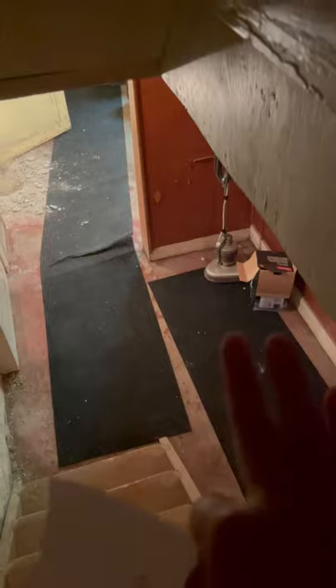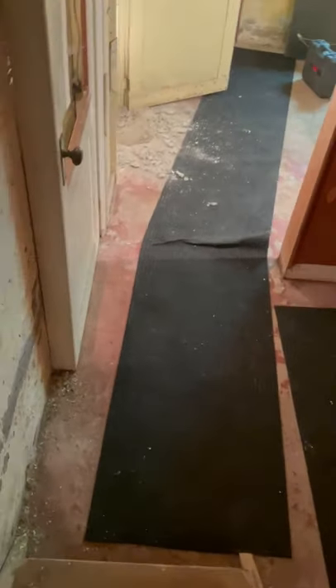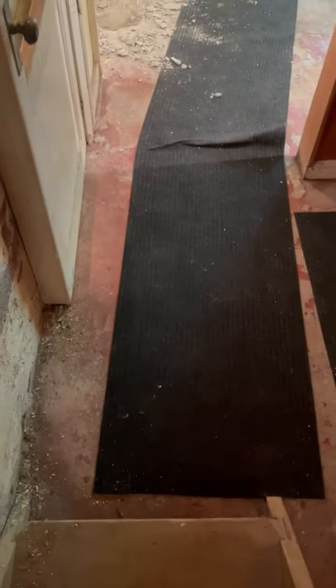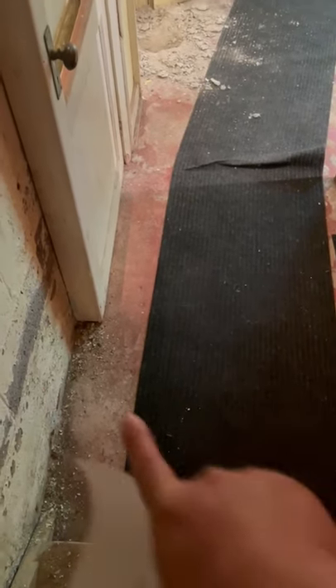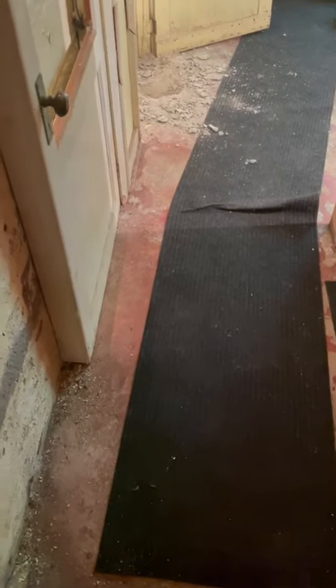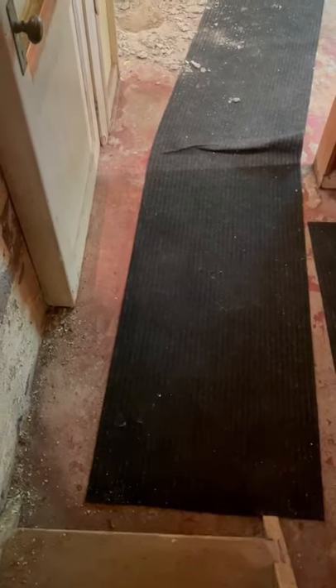Now we're heading down the stairs. What we're going to do on the right is to have a fire separation between the two units where my hand is. There are certain requirements we have to comply with, and we were trying to figure out where to put the laundry for ourselves. So it's going to be somewhere along here in the landing — we'll come down the stairs and laundry is out of the way without impacting our design on the other two floors.